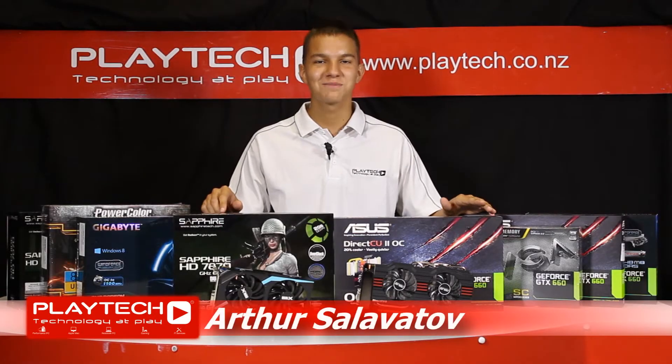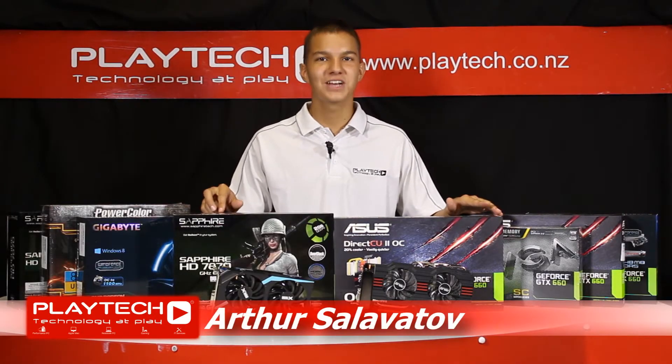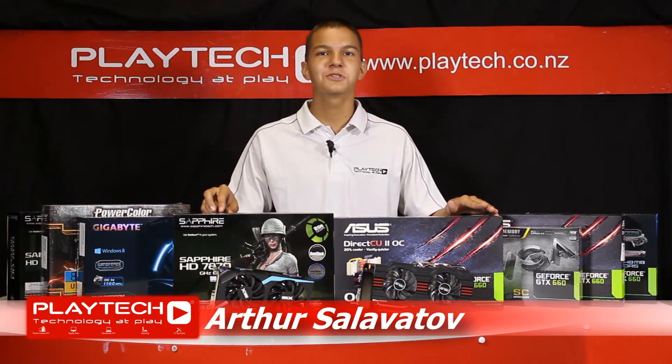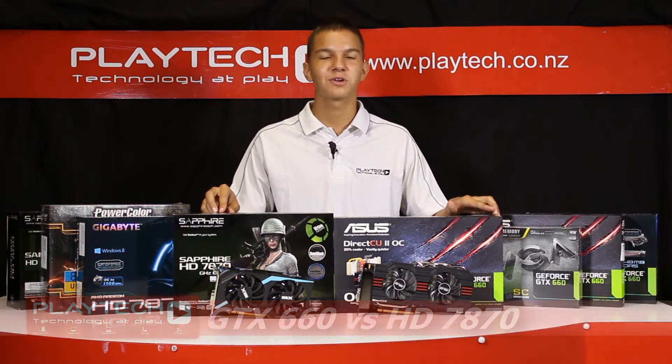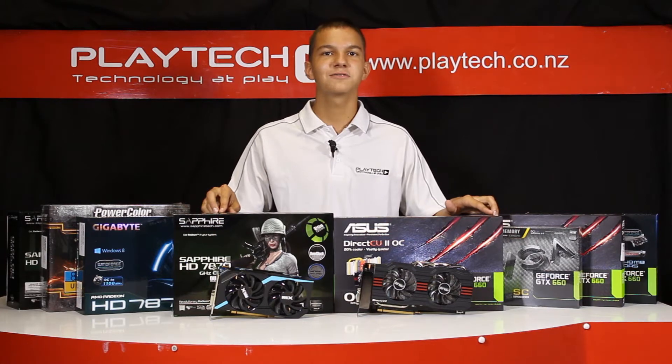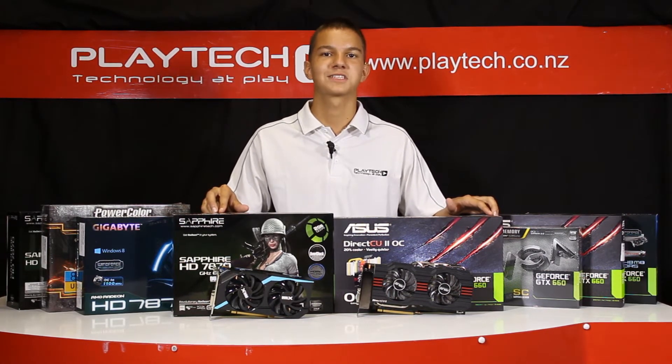Hey guys, I'm your host Arthur and welcome back to Playtech TV. Today we bring you another graphics card comparison, this time between the NVIDIA GTX 660 versus the AMD HD 7870. Both cards come in at a similar price range and have a similar performance, so it will be interesting to find out which card will come out on top as the ultimate mid-range product in the graphics card world.